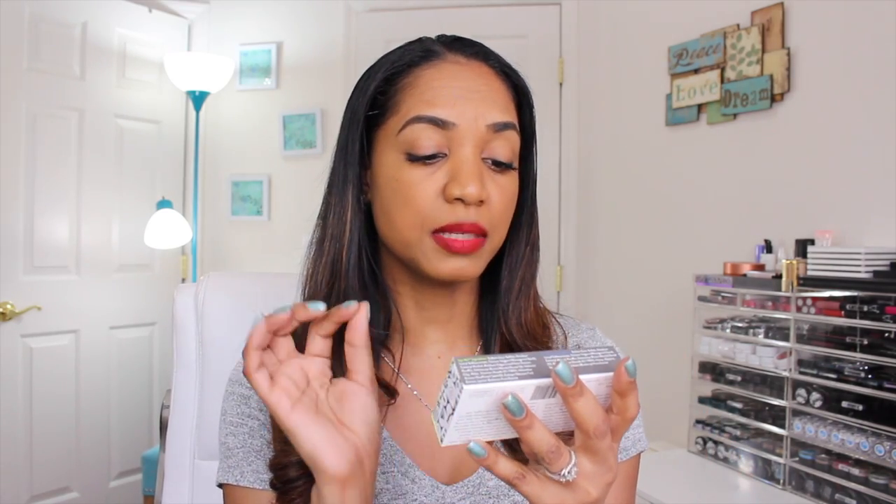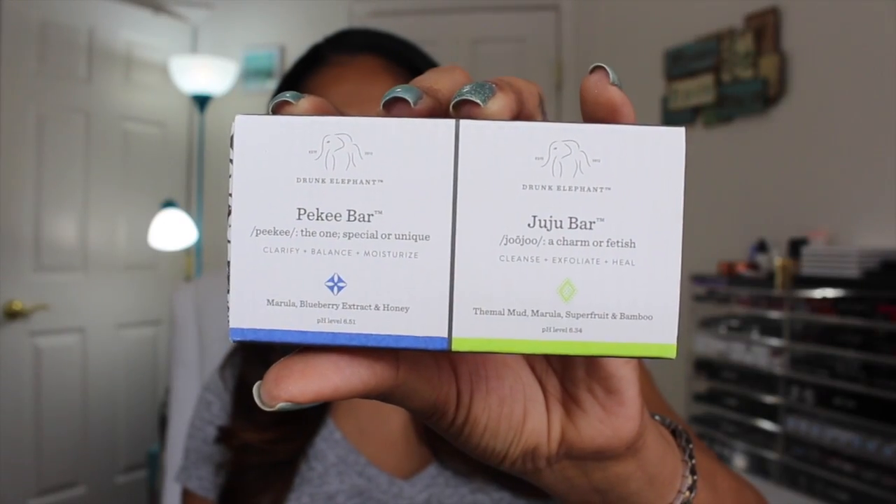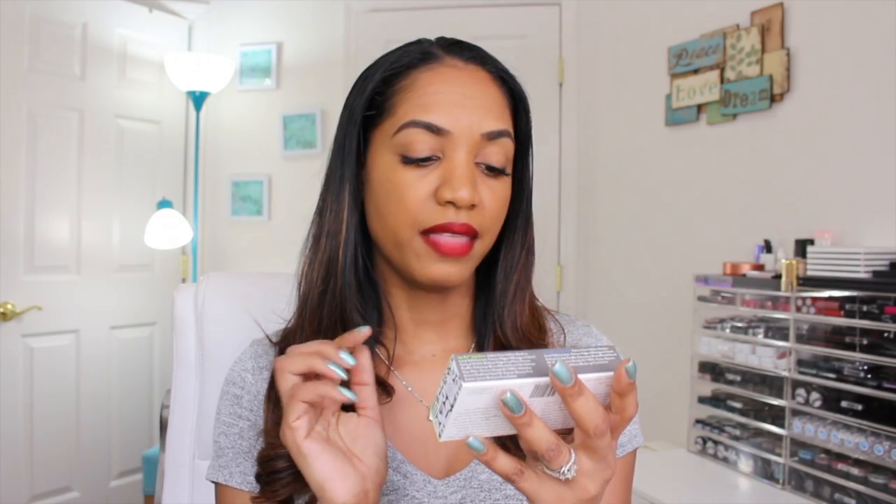I also got a duo — the PK Bar and the Juju Bar. The PK Bar is for clarifying, balancing, and moisturizing — it has marula, blueberry extract, and honey, and is meant for sensitive, normal, and dry skin. The Juju Bar is for oily skin. I got these because I can travel with them — they're solid bars so I can toss them in my carry-on. They're an easy, travel-friendly cleanser and exfoliator for vacations or business trips.